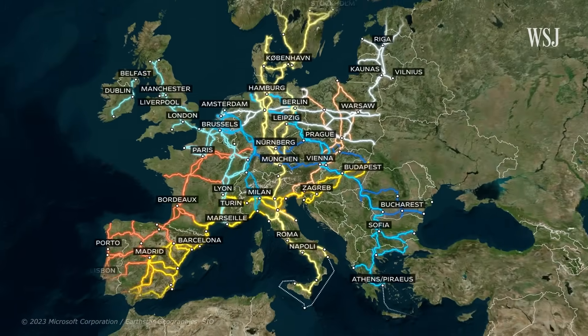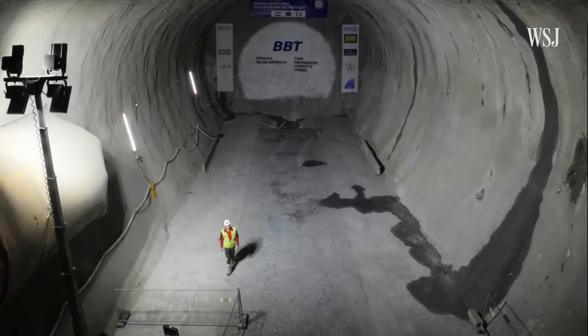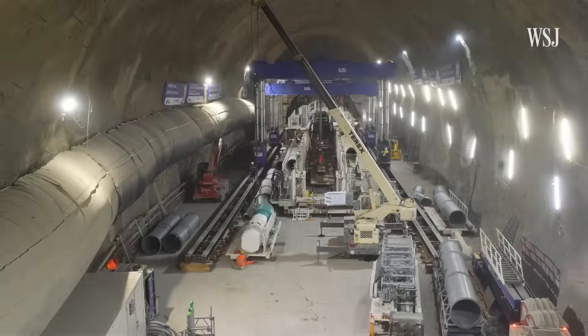But for all of these plans to come to fruition, the completion of the BBT and its connections to other routes is vital. And after delays, it's still at least a decade away.